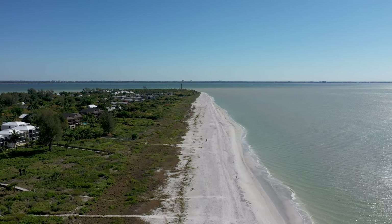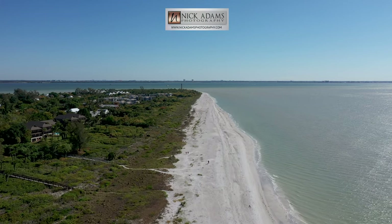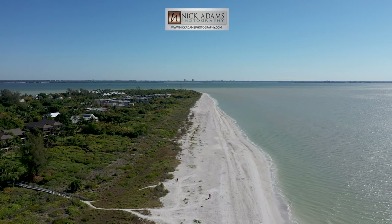So next time you find yourself on Sanibel, make sure you make your way down to the Lighthouse Beach and snap a photo beside the now iconic Sanibel Beach mile marker zero.